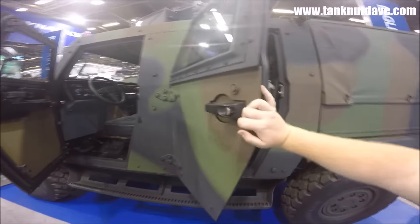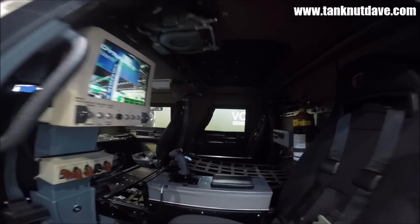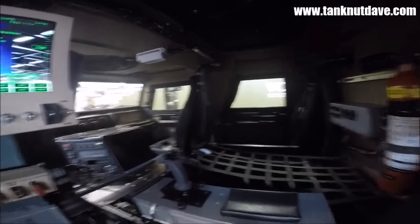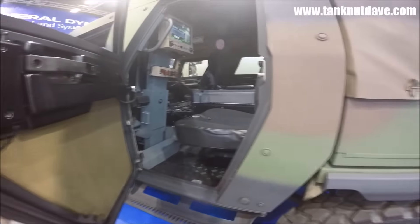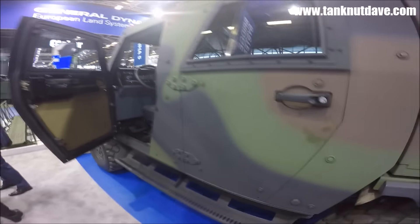The Mark I to III are built on the ECV Humvee chassis, offering protection up to STANAG 4569 level 2. The Mark IV offers level 3 protection, whilst the Mark V uses a modular armour package, with both the Mark IV and V using the chassis of the MOAG DURO series.